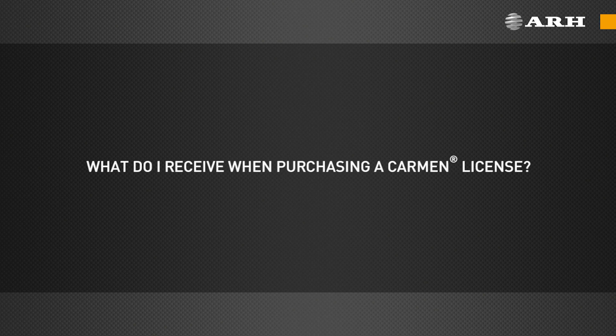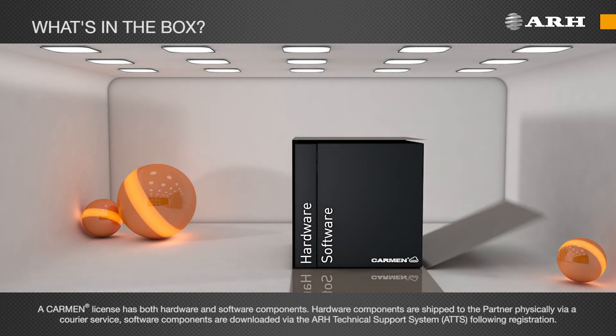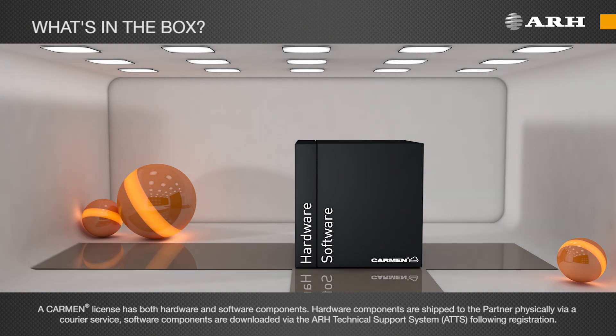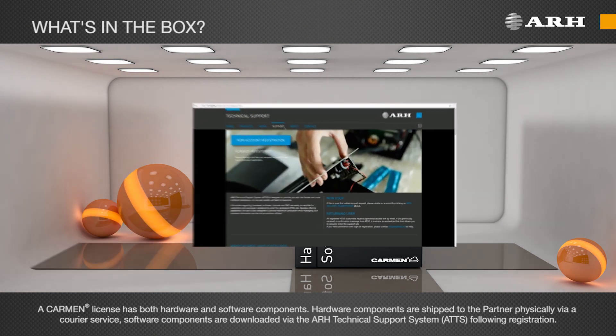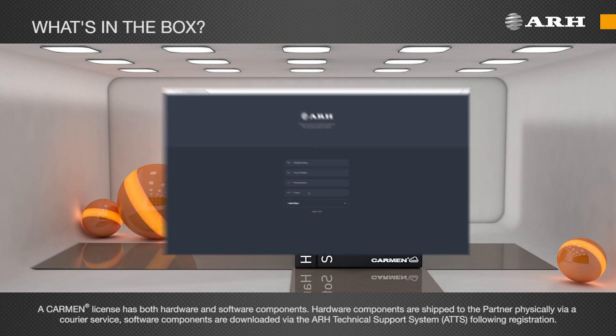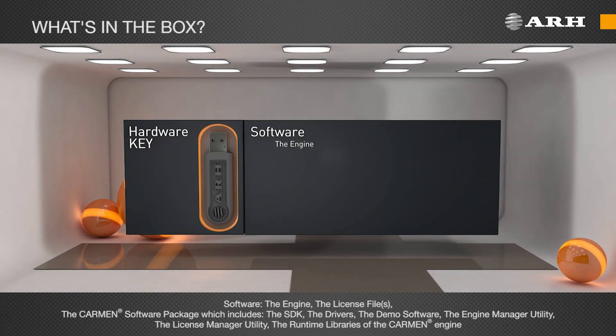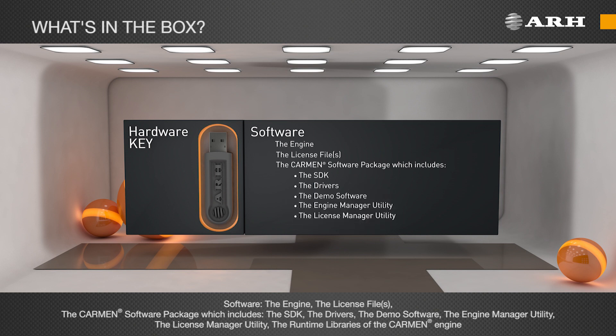What do I receive when purchasing a Carmen license? A Carmen license has both hardware and software components. Hardware components are shipped to the partner physically via a courier service, and software components are downloaded via the ARH Technical Support System following registration. Hardware: a hardware key. Software: the engine, the license file, the Carmen software package which includes the SDK, the drivers, the demo software, the engine manager utility, the license manager utility, and the runtime libraries of the Carmen engine.